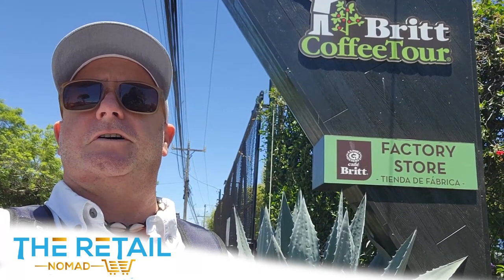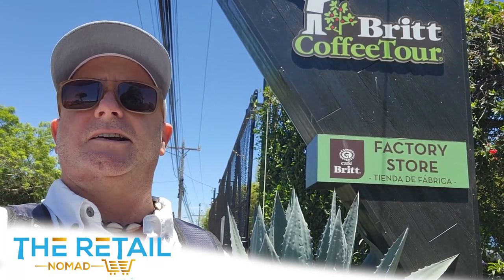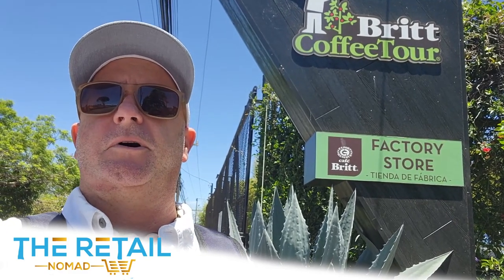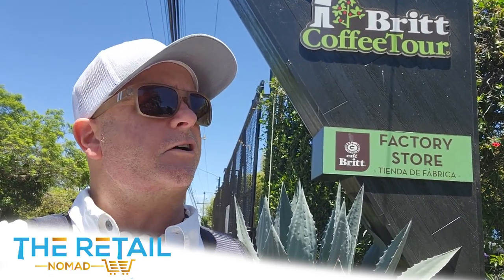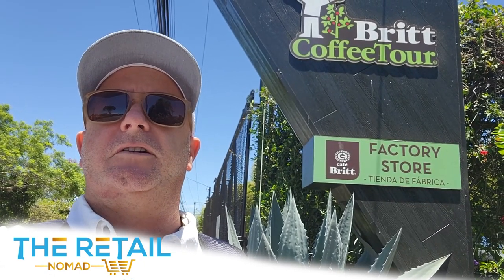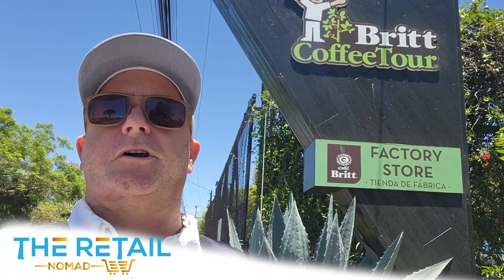Good afternoon folks, you got the Retail Nomad hitting you up from Adadia, Costa Rica, a suburb of San Jose. Adadia is starting to climb the mountains here around the city and it's where all the coffee bean farms and fields originated many moons ago.